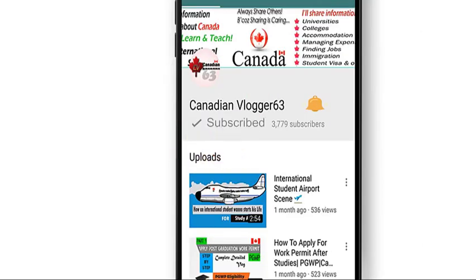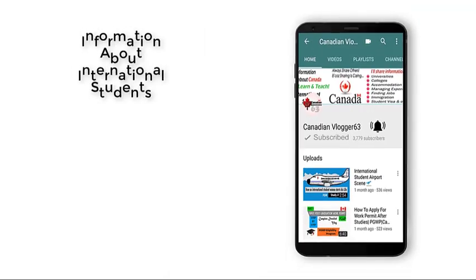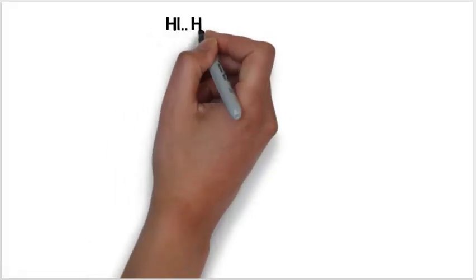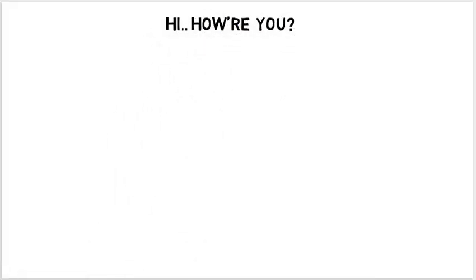Subscribe to Canadian Vlogger 63 and don't forget to press the bell icon to get all information about international student visa updates and much more. Hi, welcome viewers — I hope everything is going well, thank you.